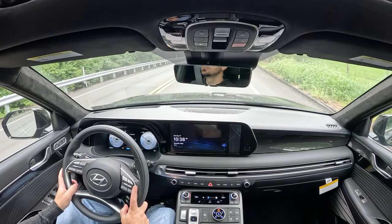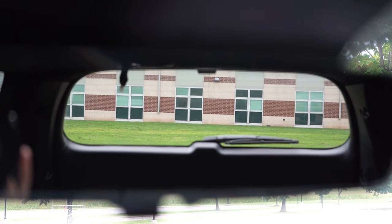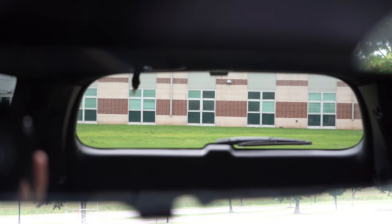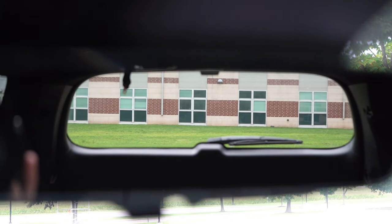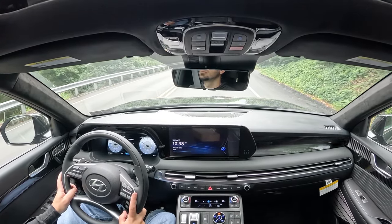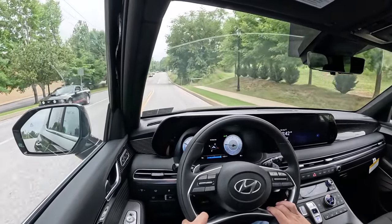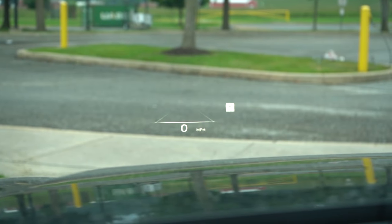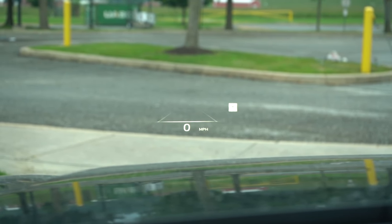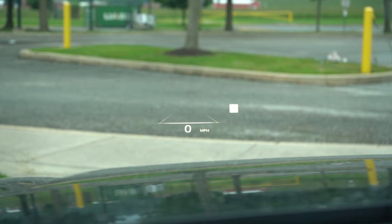The cabin here is incredibly serene. Rear visibility with all seats down is perfectly fine; the shape of the Palisade helps. Rain-sensing windshield wipers come on the Limited and Calligraphy trims — the Palisade detects mist or rain and automatically activates them. On the Limited and Calligraphy, you also get a head-up display projecting speed, speed limit, and safety features onto the windshield for better forward visibility.